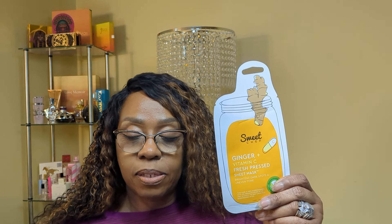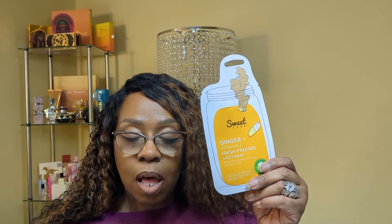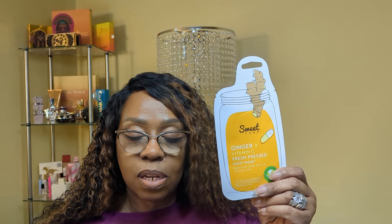We also received a Sweet Chef Ginger Vitamin C Mask. This sheet mask locks in moisture and skin-loving ingredients like brightening vitamin C to make you look as dewy as if you've just gotten a facial. It's a fresh-pressed sheet mask that brightens dark spots and uneven tones. The manufacturer's suggested retail price for one of these is $3.99.